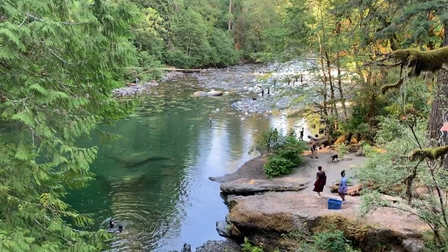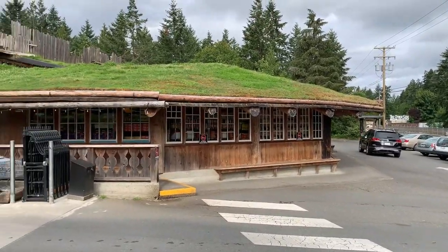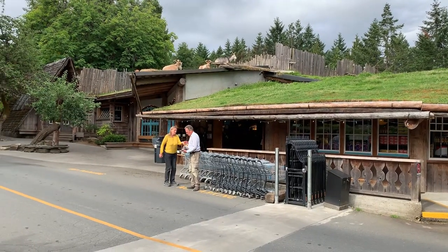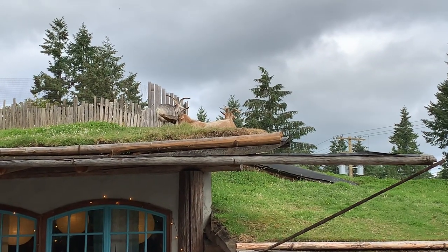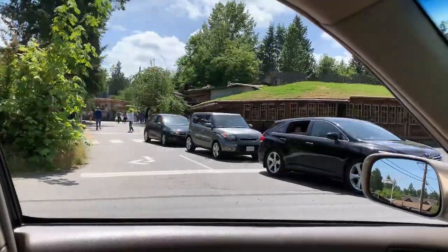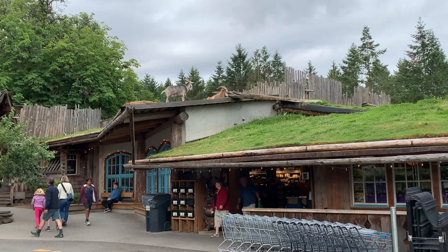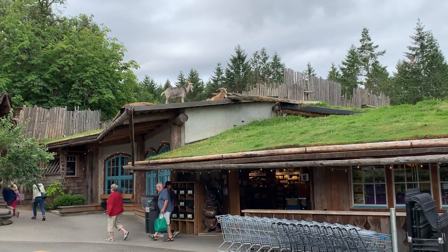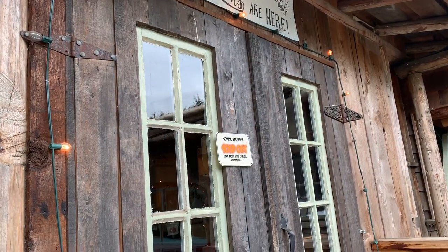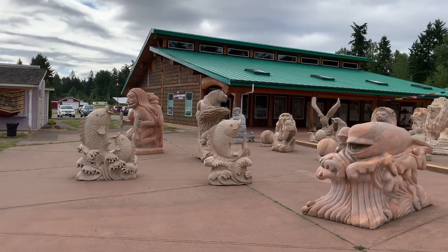This one I wasn't going to include, but it's just so unique and different it had to be included. This is Goats on the Roof in Coombs, BC — it's exactly like it sounds: a country market with goats on the roof. It can get incredibly busy; the first time we showed up on a Saturday in the summer we couldn't even find a parking spot, so we came back early the next morning. Beside the country market they have Billy G's Donuts, which sells out pretty fast, an ice cream shop, a candy shop, and a statue cemetery — a great place for unique pictures.